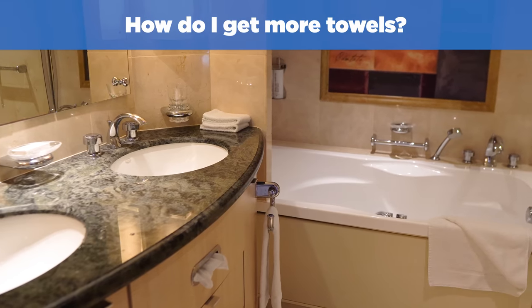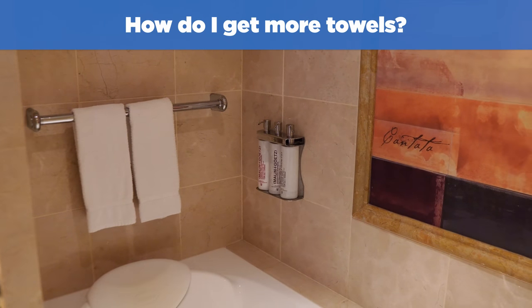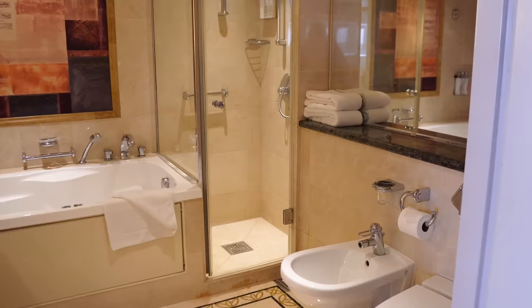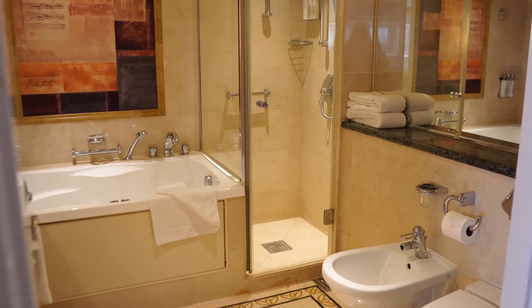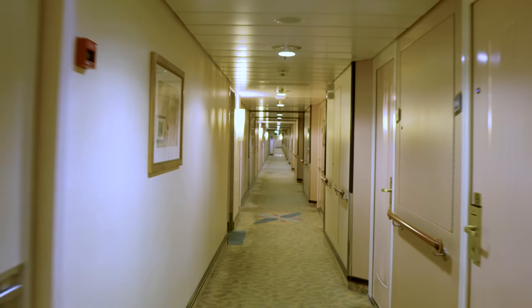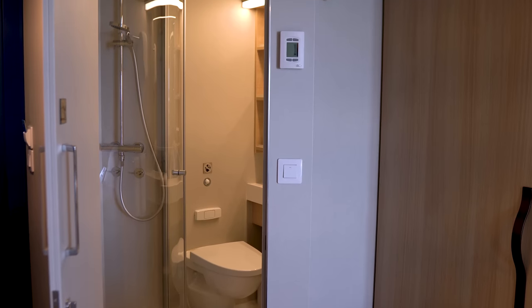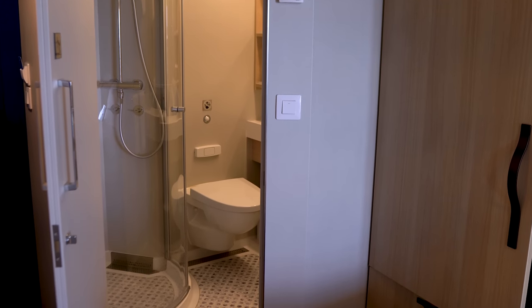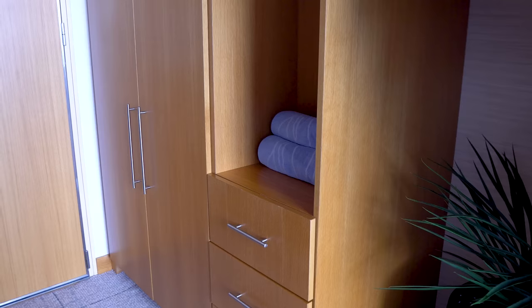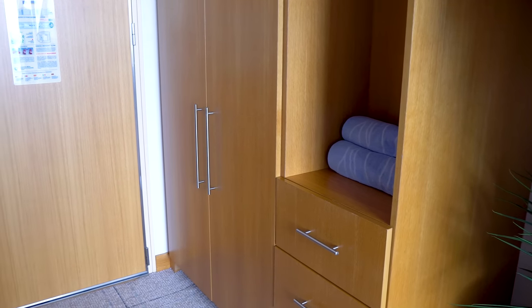Can I get more towels, and how? Your Royal Caribbean stateroom attendant will replenish your bath towels each day when they clean your cabin. If you need more, you have two options: ask your stateroom attendant when you see them in the hallway, or call housekeeping to request additional towels. If you know you'll need extra towels every day, let your stateroom attendant know on embarkation day so they'll have the right amount from the start.